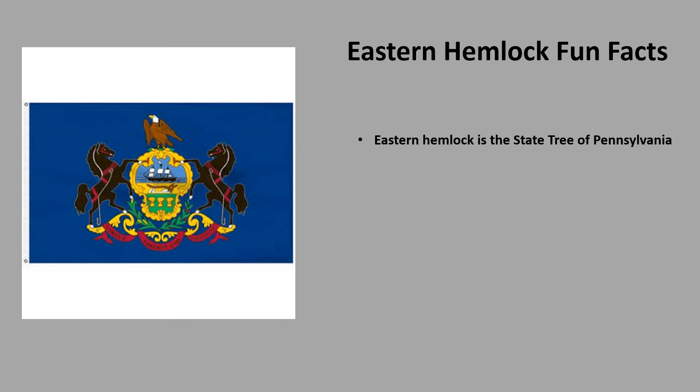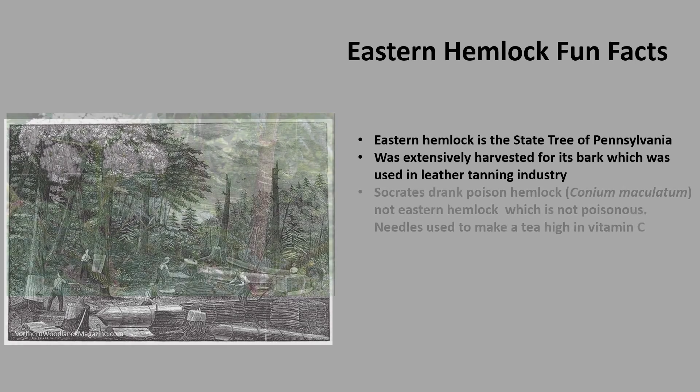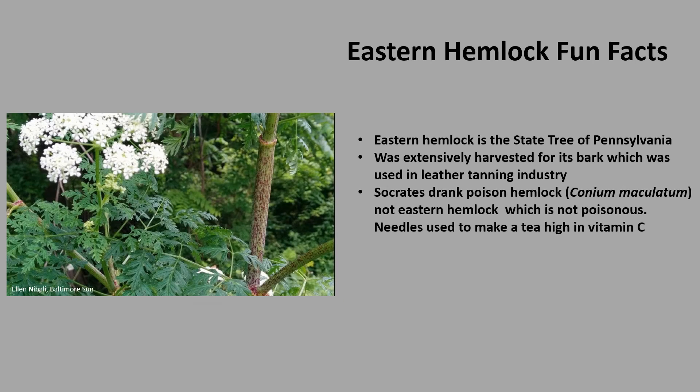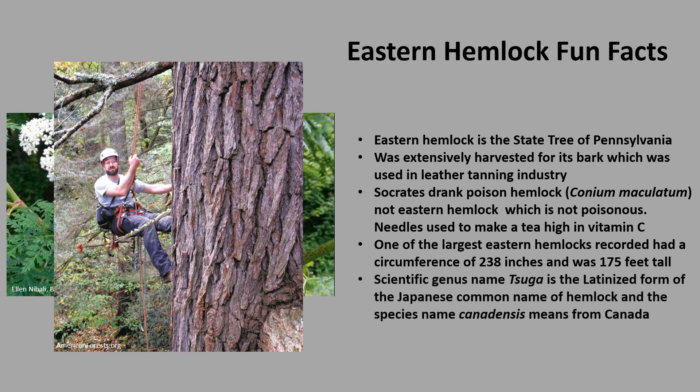A few fun facts about Eastern Hemlock: Eastern Hemlock is the state tree of Pennsylvania. From the 1880s to the 1930s, Eastern Hemlock was extensively harvested for its bark, which was used in the leather tanning industry. Tragically, only the lower bark was peeled off, leaving the standing tree to slowly die. Although this tree is often confused with the hemlock that Socrates drank — which was poison hemlock, Conium maculatum — Eastern Hemlock is not poisonous; its needles have been used to make a tea high in vitamin C. One of the largest Eastern Hemlocks recorded had a circumference of 238 inches and was 175 feet tall. The scientific genus name Tsuga is the Latinized form of the Japanese common name of hemlock, and the species name canadensis means 'from Canada.'